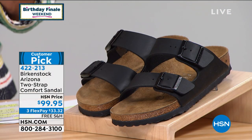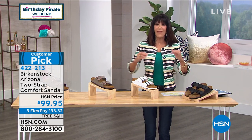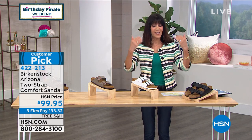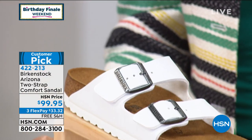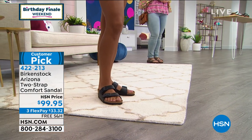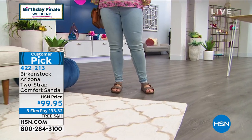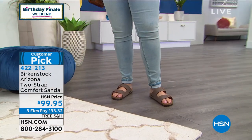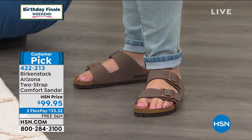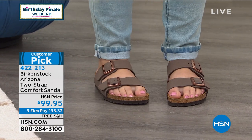There's no break-in period — you just put them on. When you step into one, you feel like you stand differently. The footbed is the same on every single Birkenstock. We change the uppers, but you always get that same footbed. That's what makes Birkenstock so comfortable — the deep heel cup, the contoured footbed to support your arches, and the wider toe box.